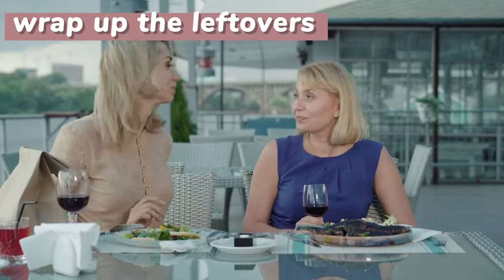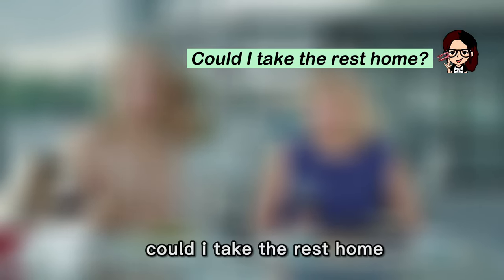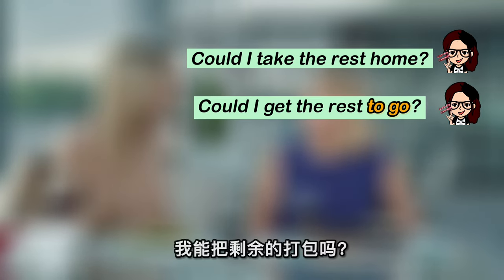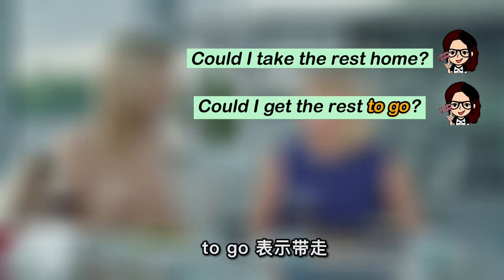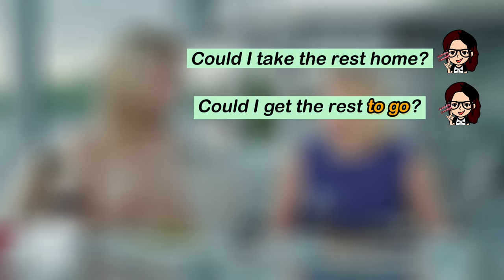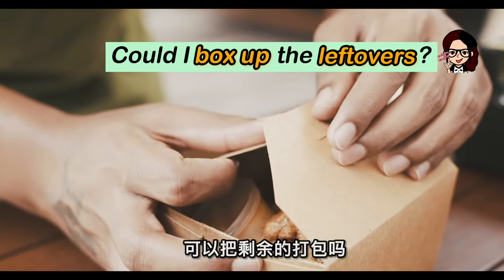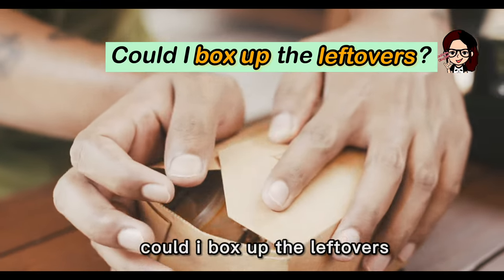After the meal, if we can't finish all the food，想要打包的话，就是："Could I take the rest home?" or "Could I get the rest to go?" To go 表示带走。或者还可以更形象一点："Could I box up the leftovers?" 可以把剩余的打包吗？